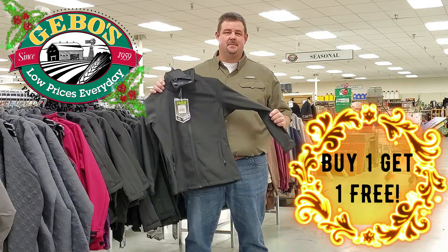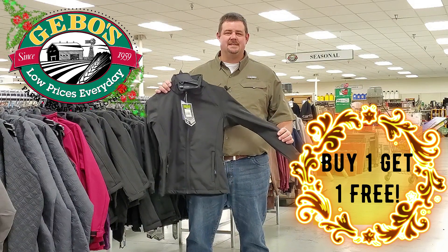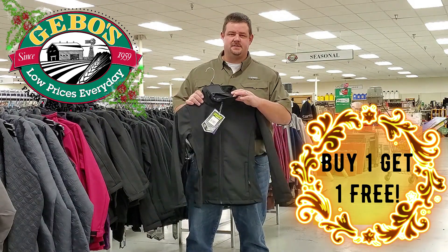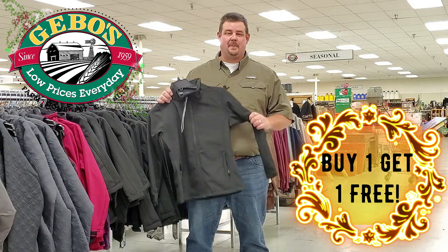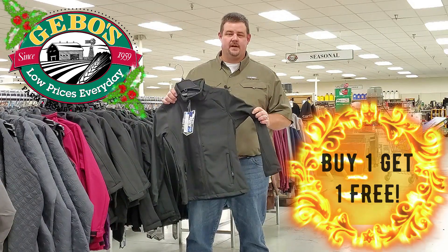The first great deal I want to talk about is a buy one get one free. We've got men's, ladies, and kids soft shell jackets — a really nice jacket. They're regularly $29.99 and we've got them on sale buy one get one free, so hurry in to get this deal.